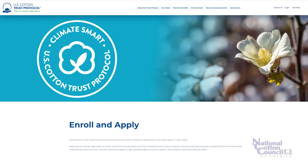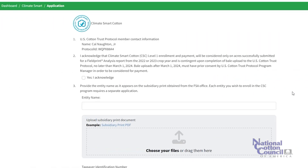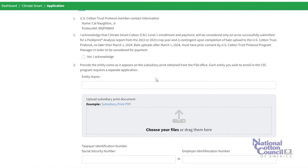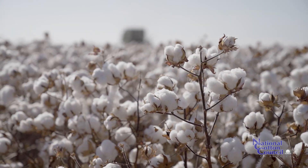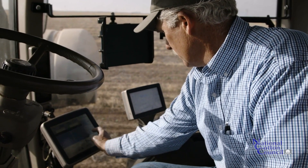To qualify for Level 2 funding assistance, you have to have been a Cotton Trust Protocol member currently and filled out the interest in Level 1 of the Climate Smart grant. The interest in Level 1 is basically acknowledging the fact you would like to adopt new practices.